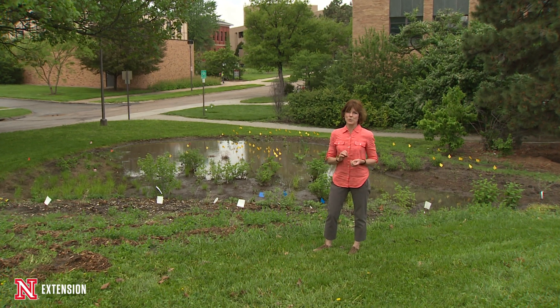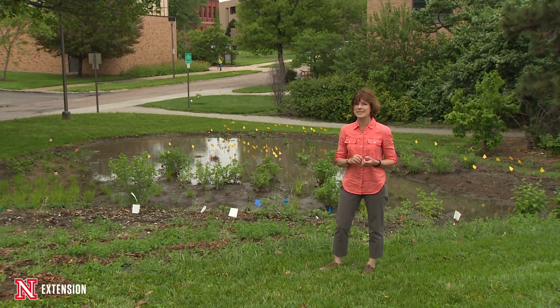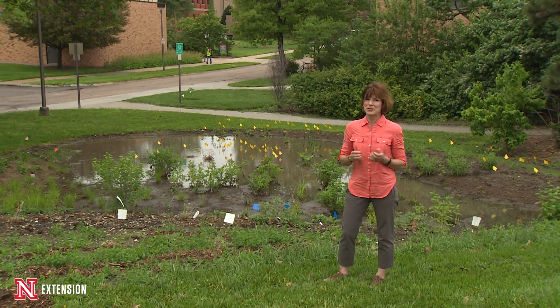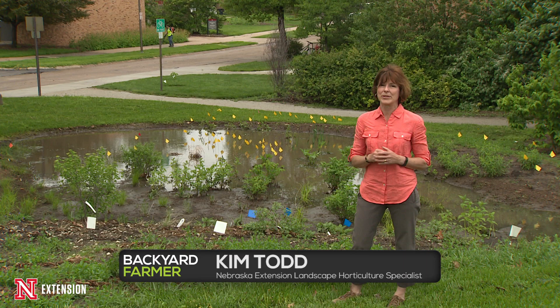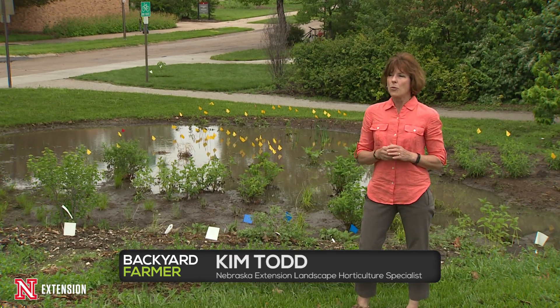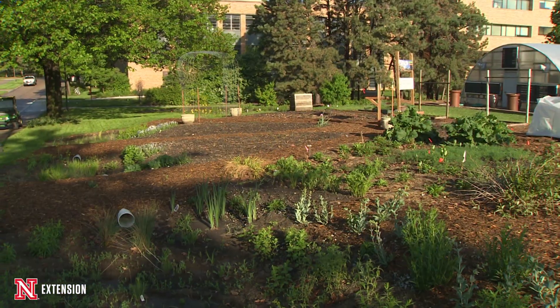We've been showing you the progress on our rain chain, just adjacent to the backyard farmer garden on East Campus. There's really no better time to talk about it than after we've had seven inches of really hard, driving, intense rain in Lincoln. What has happened with our rain chain is we got it planted last fall, pretty late in October.